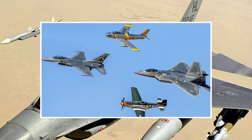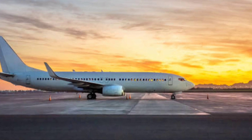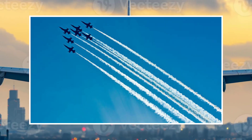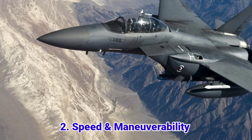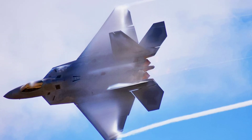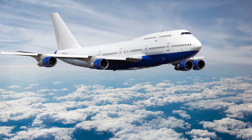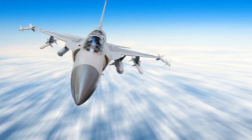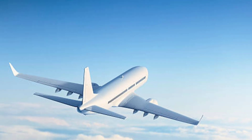Military aircraft are designed for defense, combat, and reconnaissance, while commercial aircraft are built for passenger and cargo transport. One is made for speed and agility, the other for comfort and efficiency. Military jets like the F-22 Raptor can fly at speeds over Mach 2 — that's twice the speed of sound. Meanwhile, commercial aircraft like the Boeing 747 cruise at around 900 kilometers per hour, because passenger planes prioritize fuel efficiency and safety.